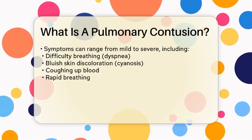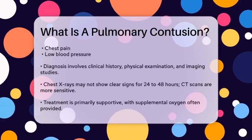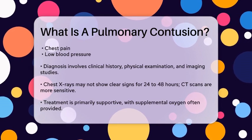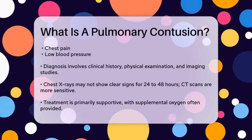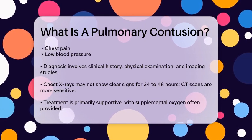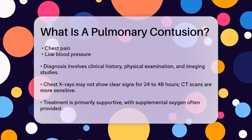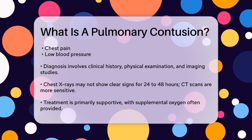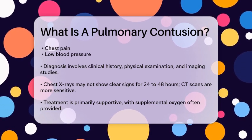To diagnose a pulmonary contusion, healthcare providers typically rely on a combination of clinical history, physical examination, and imaging studies. Chest radiography, or X-rays, may not reveal clear signs of a contusion until 24 to 48 hours after the injury. Computed tomography scans are more sensitive and can detect contusions much earlier.